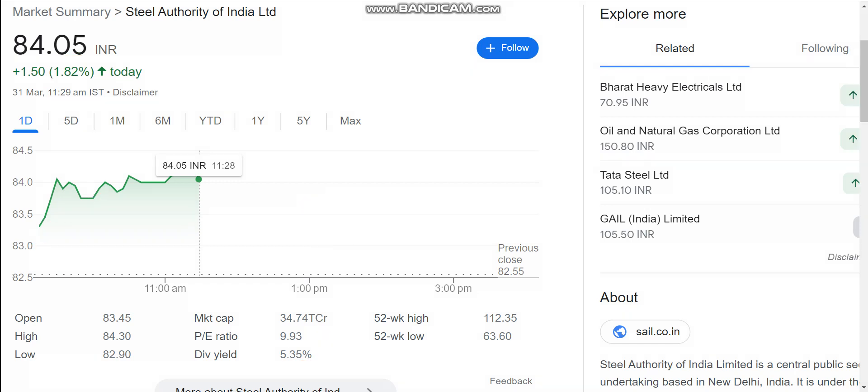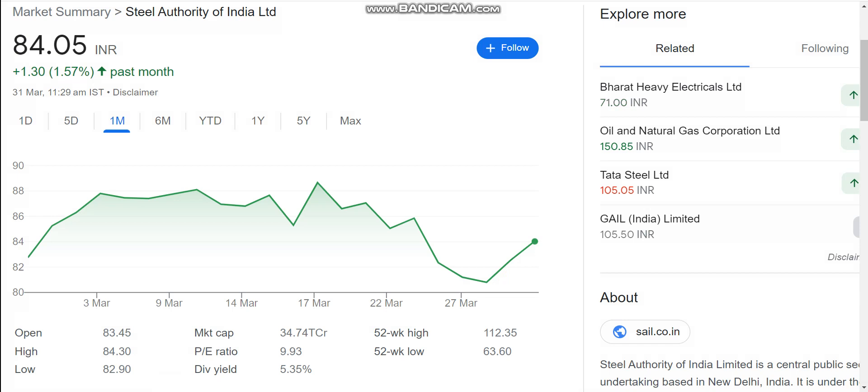Looking at the stock performance over the last one month, in the last week the stock came down to the 80 level and it has bounced back.